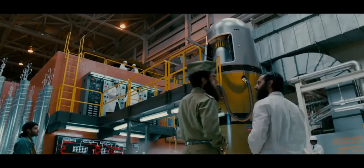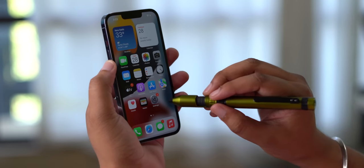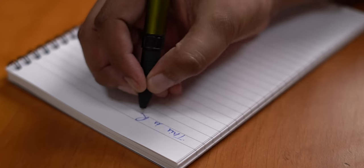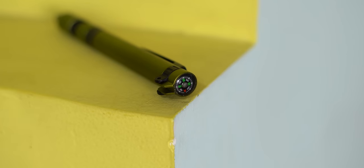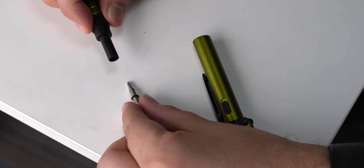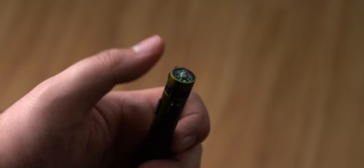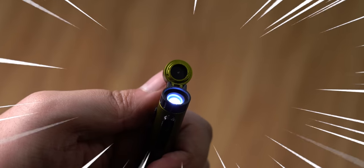This is a pen that costs 199 rupees, and it is super useful because it's a stylus, it's also a pen, it has a compass on the top, a two-sided screwdriver inside the body, it also works as a phone holder, and it's also a torch. Yeah, this is the most feature-packed pen I have ever seen, and it costs 200 rupees.